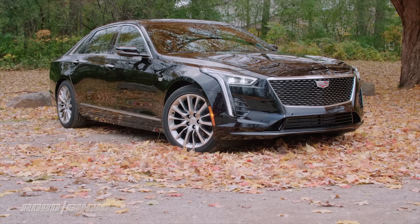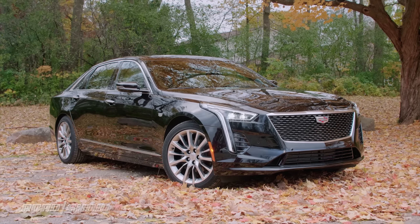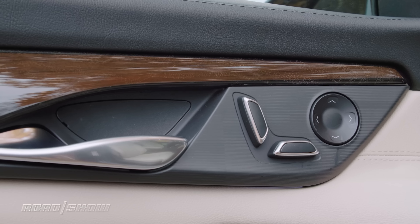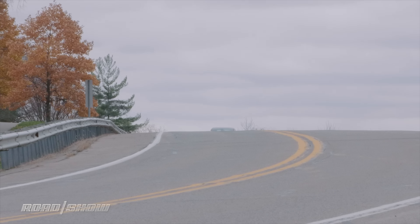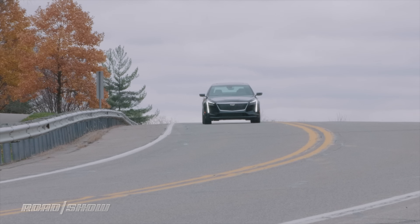For more visual punch, all 2019 CT6s borrow styling cues from the gorgeous Escala concept for the new bumpers, grille, light housings, hood, and trunk lid. Inside, things from the design and build standpoint aren't all that different, with a new shifter and trim finishes. That means some materials throughout still don't seem quite up to snuff for a luxury flagship, though there's no denying that the cabin is spacious, comfortable, and stays quiet going down the road.